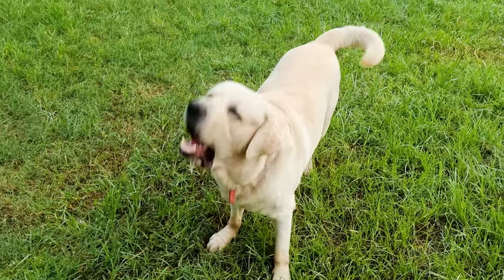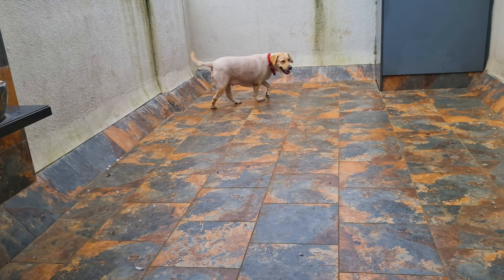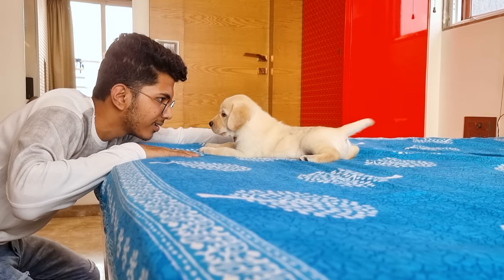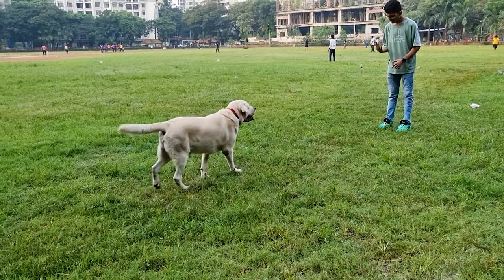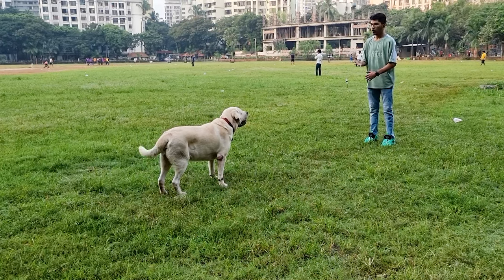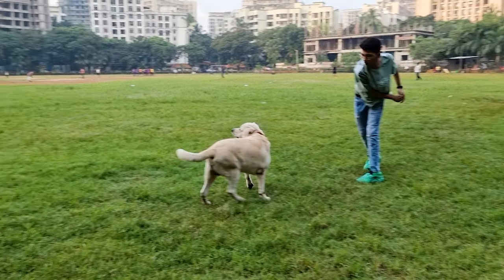Before we begin, let me tell you that aggression is a behavior and not a personality trait. Dogs are not dominant or submissive by nature. Each and every experience they go through since their birth plays a very important role in shaping their nature. That's why I always tell people to select a responsible and professional breeder who knows how to breed and raise puppies the right way. Now let's begin with seven signs of aggression in Labradors.